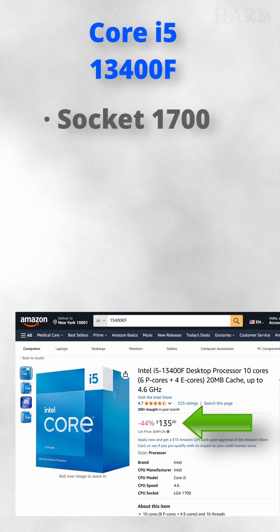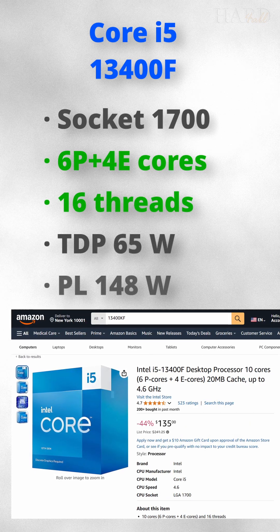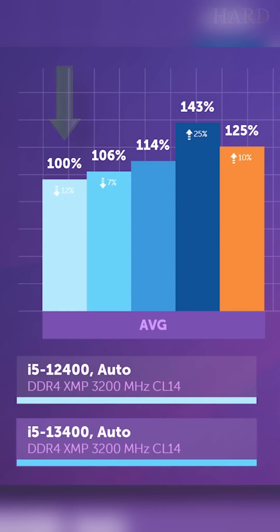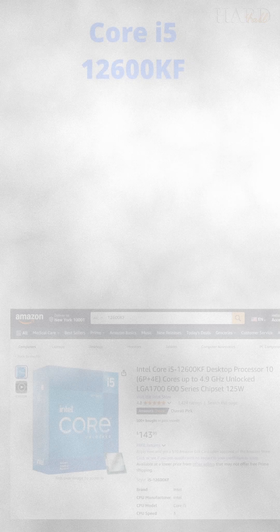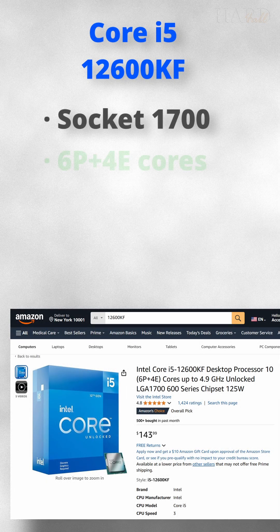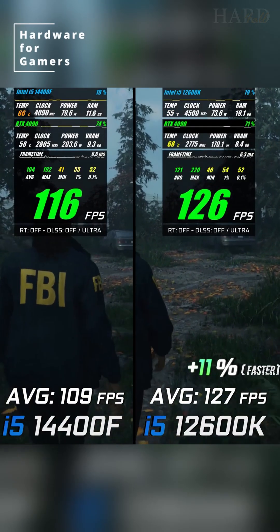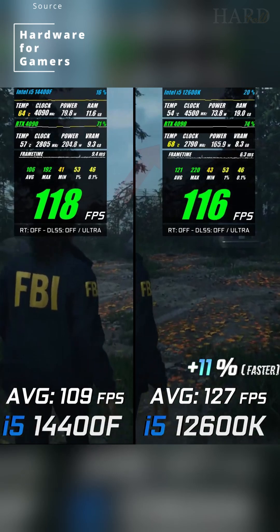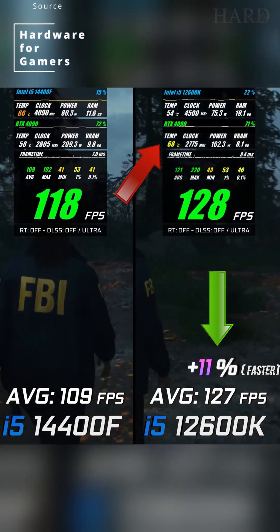If you have $25 more, then the choice is the 13400F, with an additional 4 efficiency cores. However, in games you will get only a slight increase of about 6%. Therefore, it is better to buy a 12600KF for less than $150. The only thing is that it runs a little hotter, but it is noticeably faster even than the 14400F.